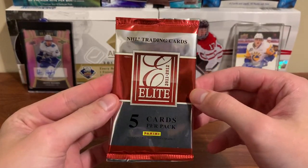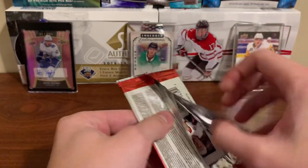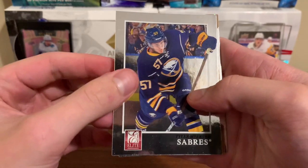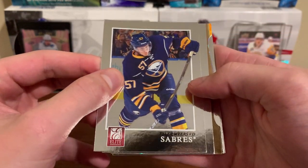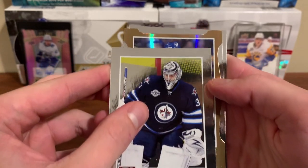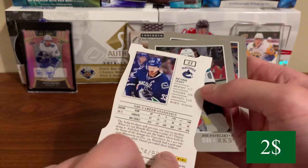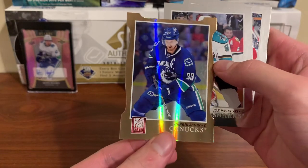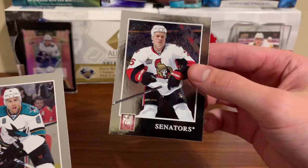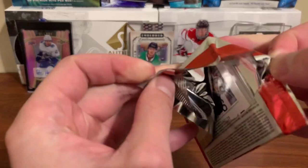Okay, first pack of Panini Donruss Elite. We are guaranteed at least one autograph. Tyler Myers... this is gonna be a nightmare to read names. Tyler Myers, Andre Pavlik... and I think we got something here already — it's a die cut! What is it? Who is it? Henrik Sedin gold die cut, numbered to 99! That is a pretty neat card. Also Joe Pavelski and Chris Neal.